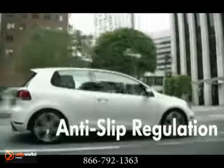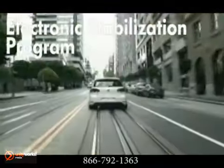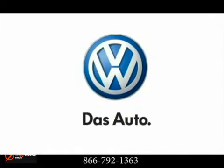Every GTI comes standard with 40 safety features we call the Prevent and Preserve Safety System. The 2012 GTI — out-of-this-world performance, right out of the box.